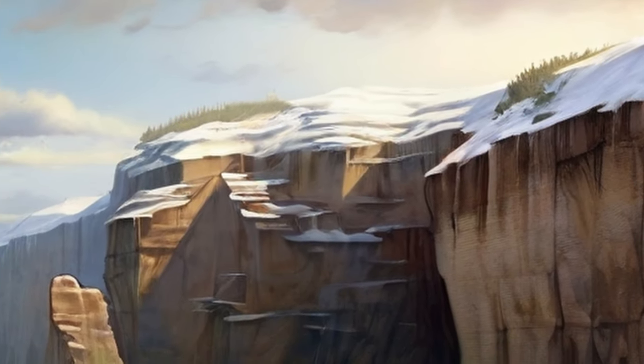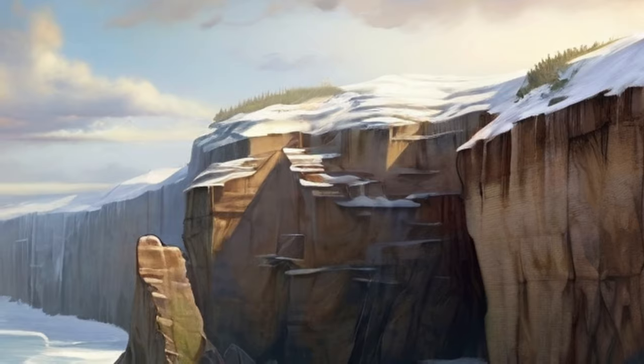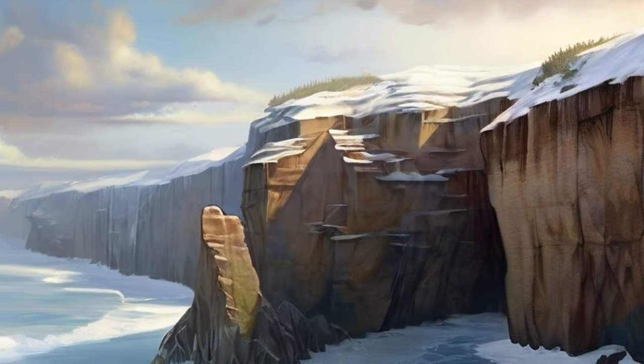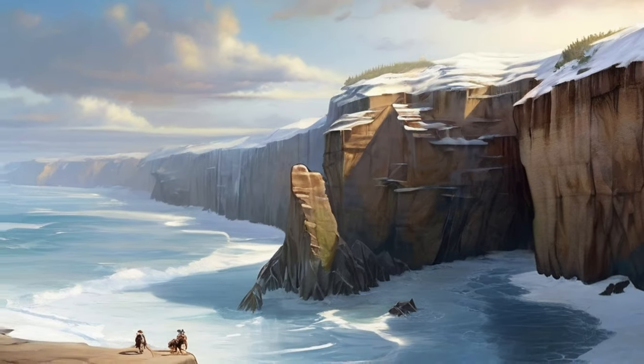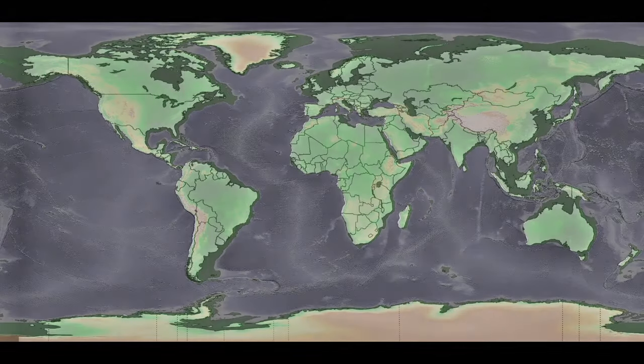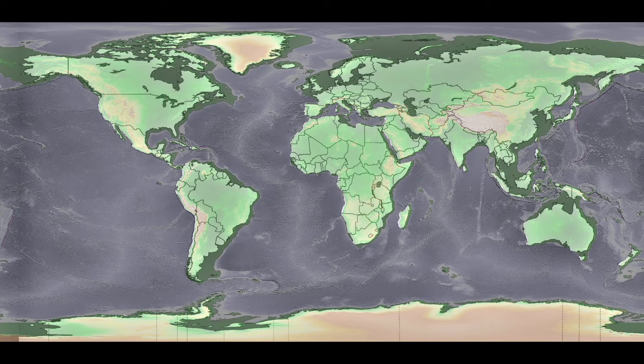During the Pleistocene, so much ocean water evaporated and was stuck on these glaciers year-round that global sea levels were much lower than they are today — about 400 feet lower. Because of this, shorelines around the world extended farther than they do today.